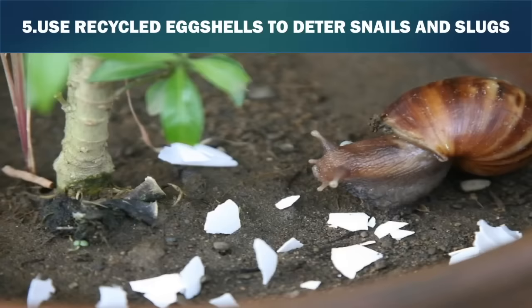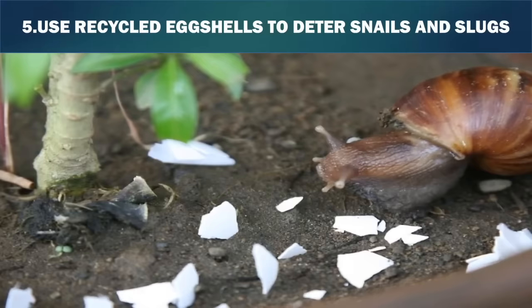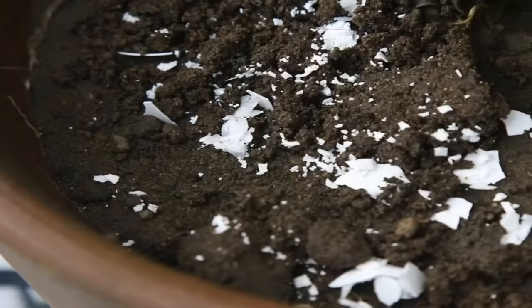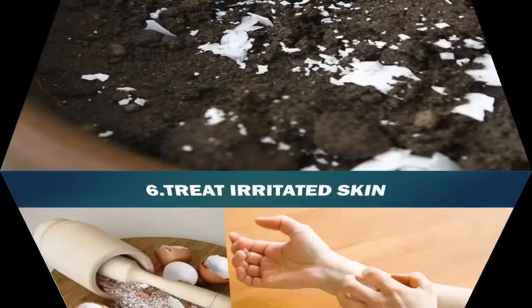Use recycled eggshells to deter snails and slugs. The abrasive, sharp edges of the eggshells keep snails and slugs from crossing the shells to get to the plants. Crush eggshells into pieces — do not grind the shells, but crush them by hand so the shells have sharp, rough edges. Scatter the crushed eggshells around plants affected by snails or slugs. For best results, place the eggshells in a circular pattern around the plants.